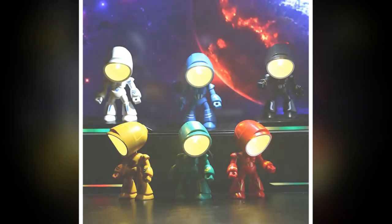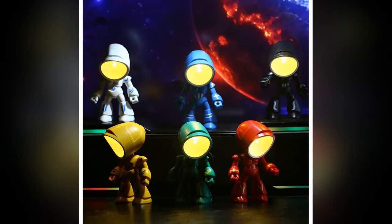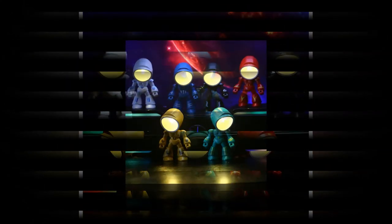Product links are provided in the description and comments. Flexibility is key with the Funny Lamp. You can adjust it 360 degrees to suit your preferred angle, allowing you to customize the lighting to your liking.